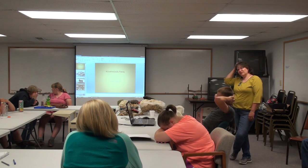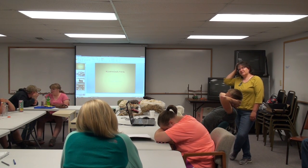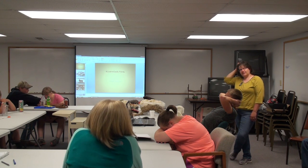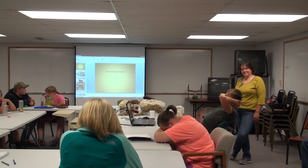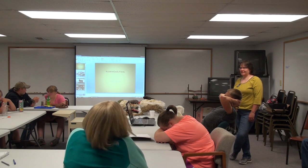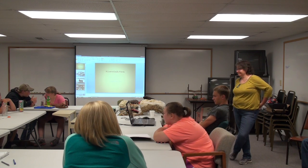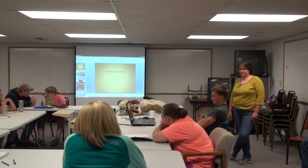We do sell some breeding stock, but I find that's not the most fun either, so I avoid that actually. Any other questions for Jill? All right. Thank you.